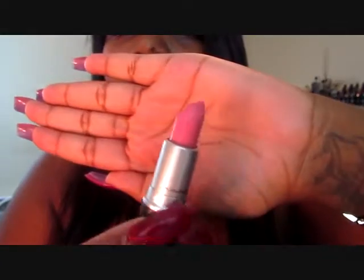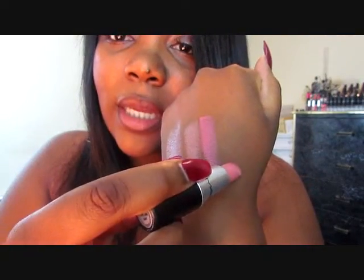The next color is Lovelorn. This is actually my favorite pink to wear. That's how it looks — I'm going to do a swatch real quick, and that's how it looks on my hand.